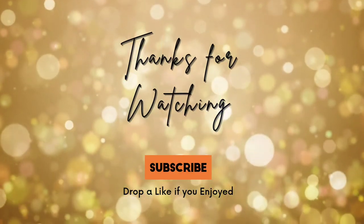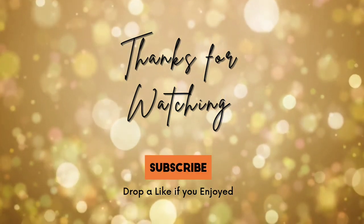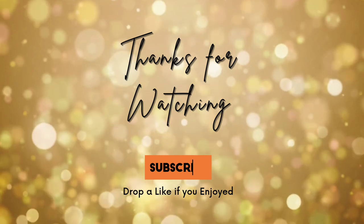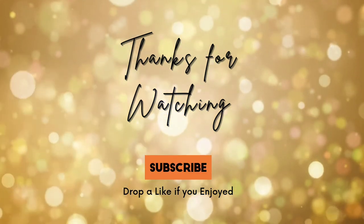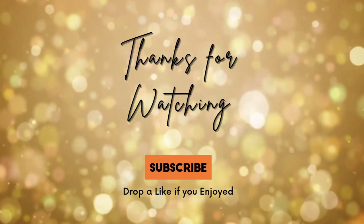Well, that's the haul finished for today. Thanks so much for watching. If you enjoyed this video, please do like and subscribe — you would really be helping my channel to grow. And I'd really appreciate it. Thanks for watching and I'll see you next time.